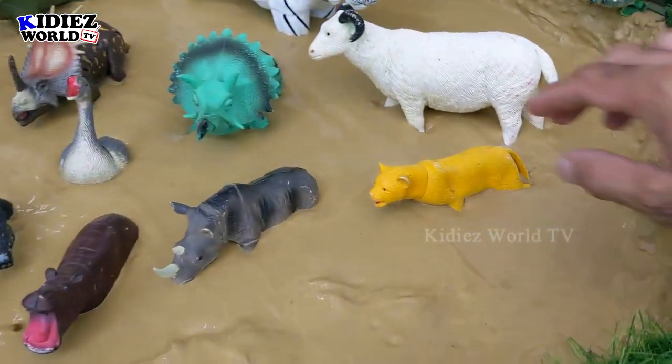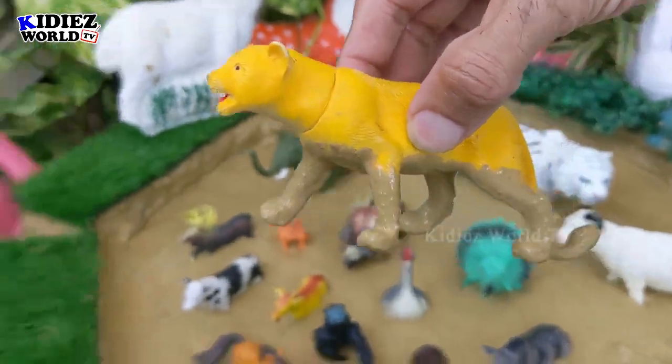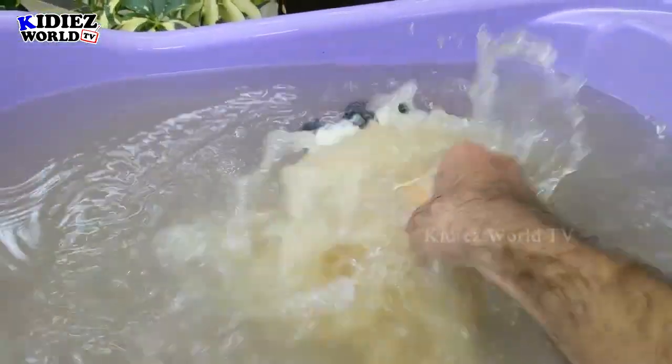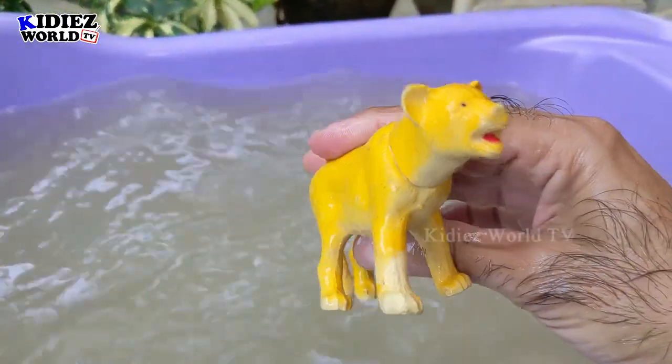The next one we have is lioness — the queen of the jungle. Lioness is a big African wild cat and a carnivore by diet. Here we go, lioness.